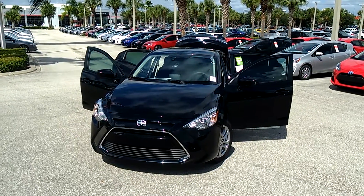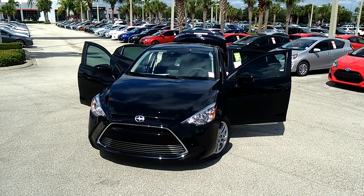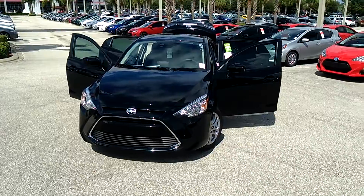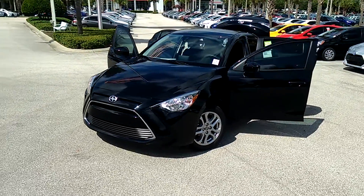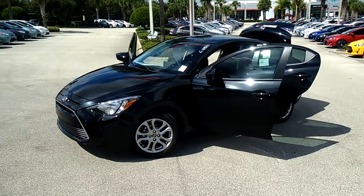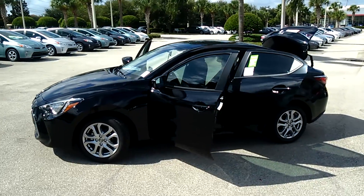This is Eric Sonday here at David Maas Toyota, bringing you the brand new 2016 Scion iA. This one is the stealth color. It's got beautiful 16-inch alloy wheels and also LED blinker indicators in your mirrors.